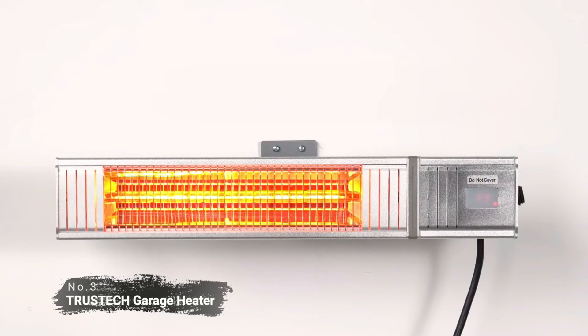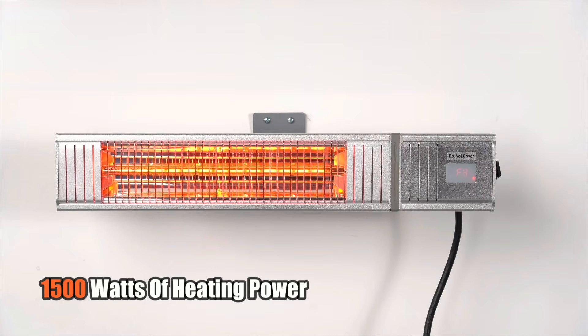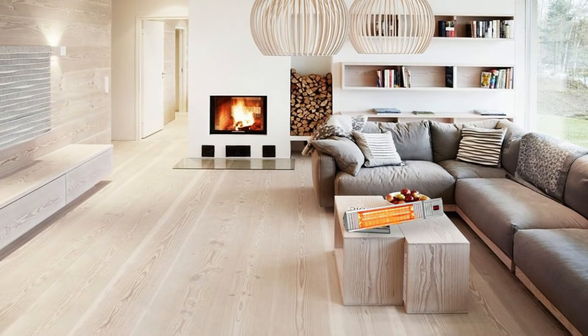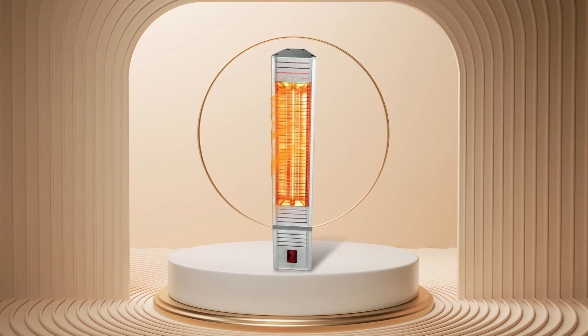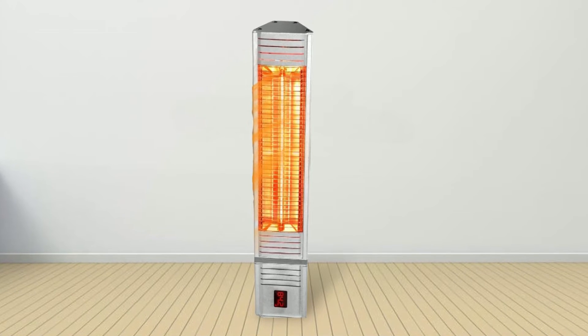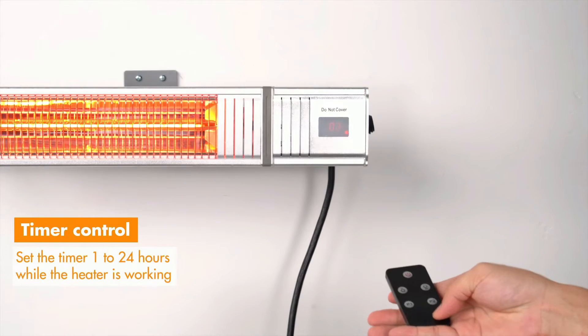At number three on our list is the TrusTech garage heater. This heater comes with powerful 1,500 watts of heating power and impressive 160 square feet of coverage, which is perfect for keeping you and your garage warm during the cold winter months. It has two different heating modes to suit your needs: natural wind mode and silent mode. In natural wind mode it works at full capacity to heat your space quickly, while in silent mode it runs at lower capacity but still achieves maximum efficiency. Additionally, if you need more precise temperature control, you can use its 24-hour timer and 9-speed modes.